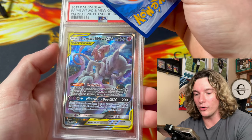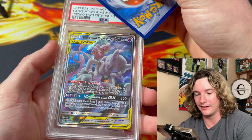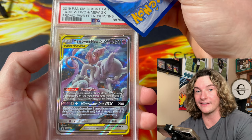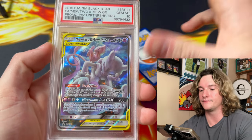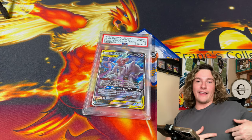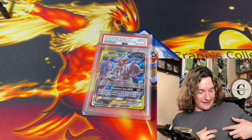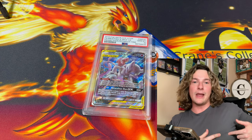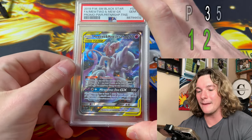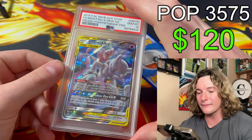This is the Mew Mewtwo promo — a tag team Mewtwo Mew full art. If this gets a 10, this is sick. I'm already nipping from this submission. PSA 10 Mewtwo Mew! That thing is badass.